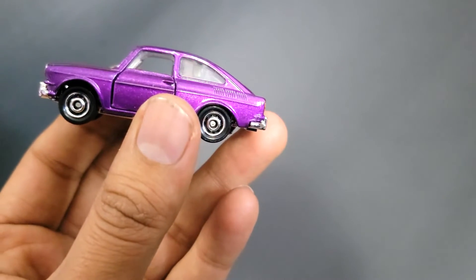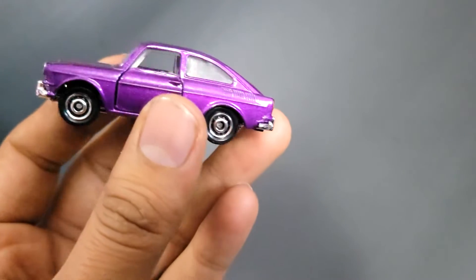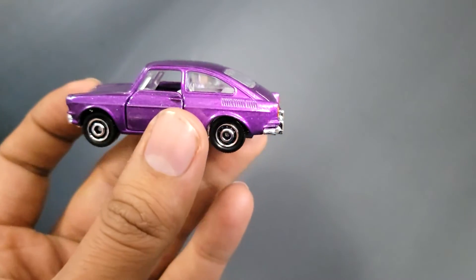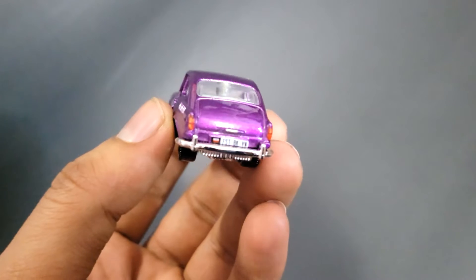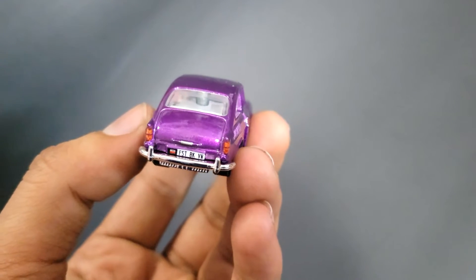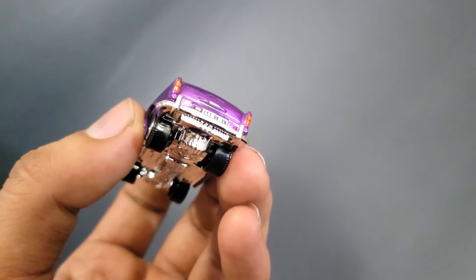On the sides are those wheels which Matchbox has been using these days for most of its older cars. The back is also nicely detailed and you can see the tail lamps, the number plate, and the door handle back there.